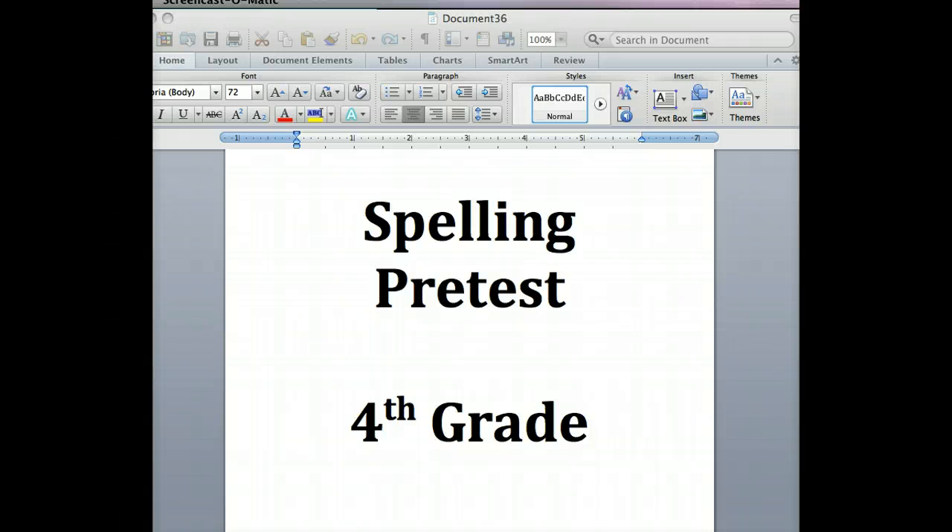Thirteen: enemies. We were friends, not enemies. Enemies. Fourteen: babies. There were six babies in the nursery. Babies. Fifteen: ranches. Zach visited two ranches. Ranches.